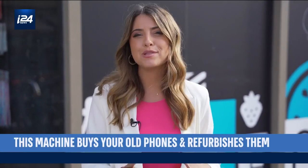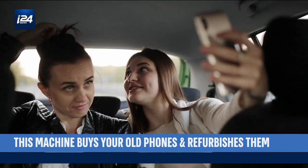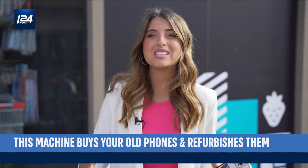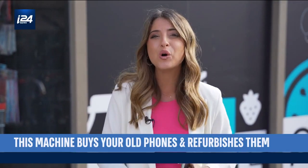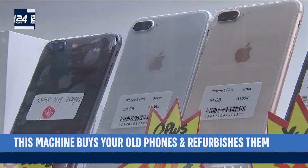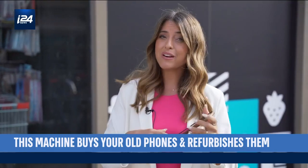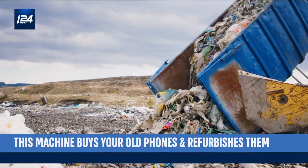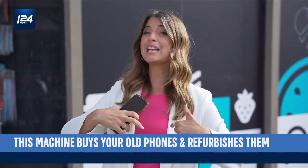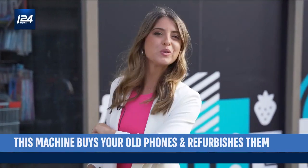Have you ever stopped to think what happens to your old phones when you're done using them? Most people buy a new phone every couple of years, which means there are hundreds of thousands, if not millions, of old phones just lying around. Some of us sell them, others keep them tucked away, and then there are those who dispose of them incorrectly. If you're one of those people with an old phone lying around, one Israeli company says they have the answer.